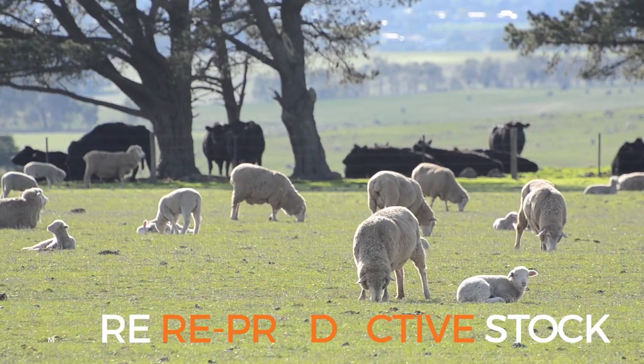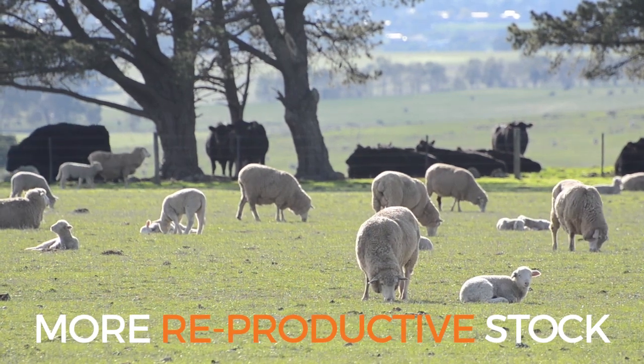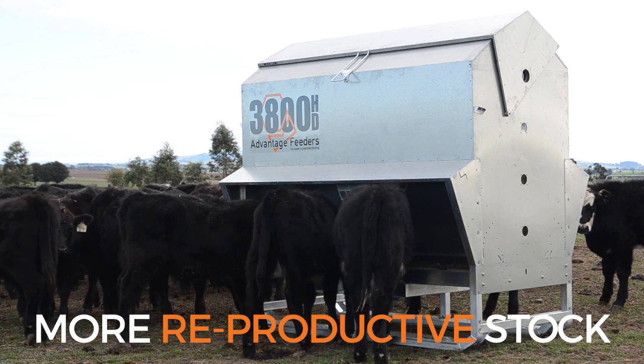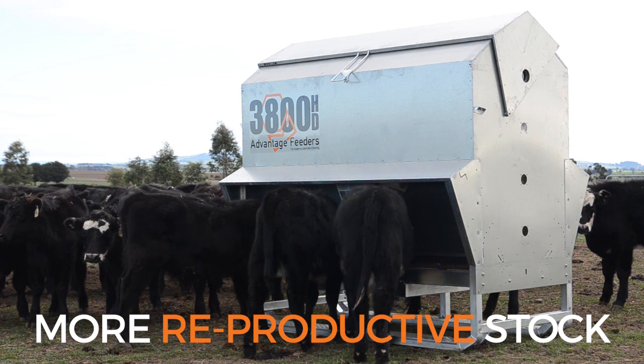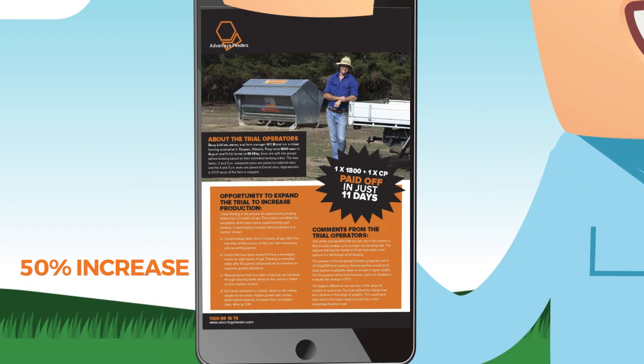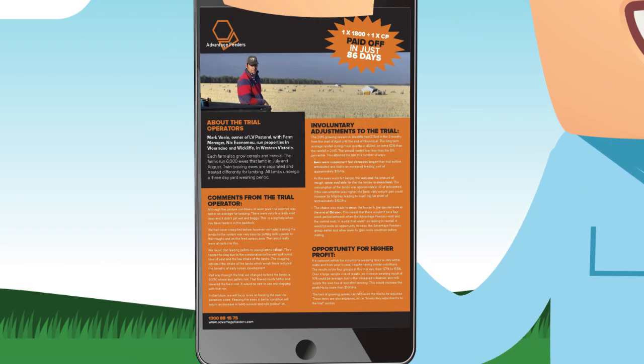Increased weight significantly increases the conception rate of ewe lambs at 7 months and heifers at 15 months. These benefits provide farmers the opportunity to increase production by more than 50% with little input costs. Trials have shown farmers can dramatically increase profit.